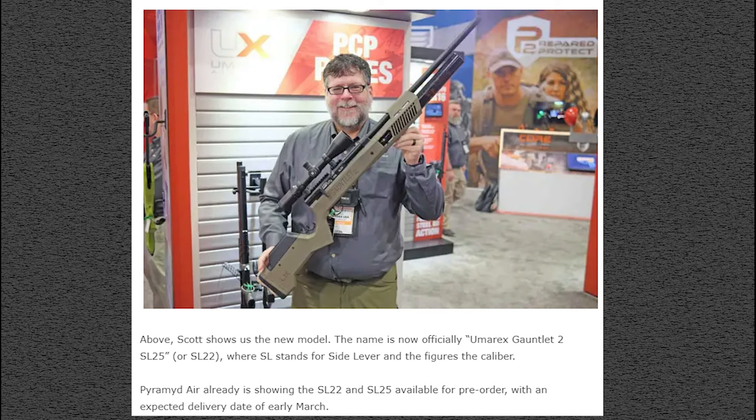Next up is the Umarex Gauntlet 2 SL25 or SL22 — SL standing for side lever and the number indicating caliber. Pyramid Air already has this up for pre-order, expecting it in early March. What's different compared to the original Gauntlet? Probably the side lever action and maybe a couple other things. That's the Gauntlet 2 SL in .22 or .25, coming soon.